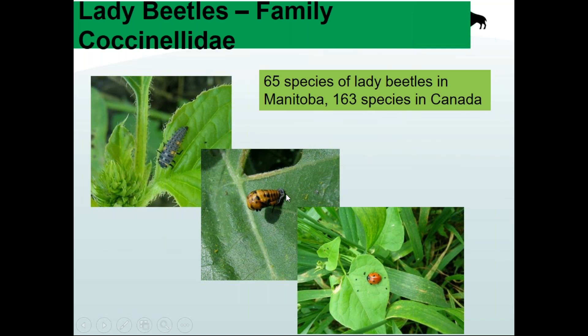Also shown is a pupa, which is worth knowing. I had a call from someone who said they had Colorado potato beetle larvae all over their dill. I thought that couldn't be right — they don't feed on dill — but they were adamant. When I went to have a look, it was actually lady beetle pupae all over the dill. The lady beetles were in there eating the aphids, so don't mistake them.